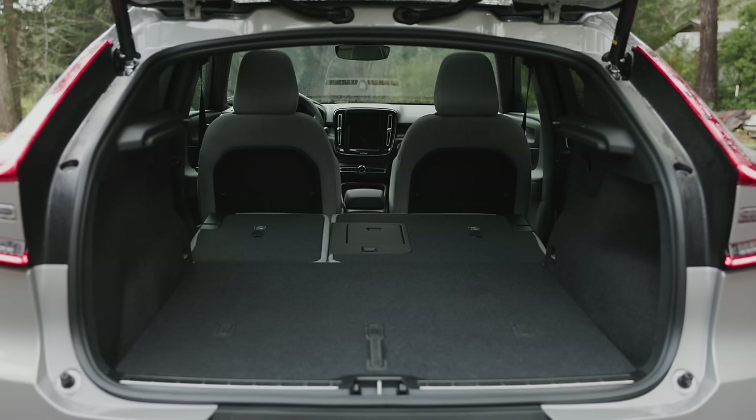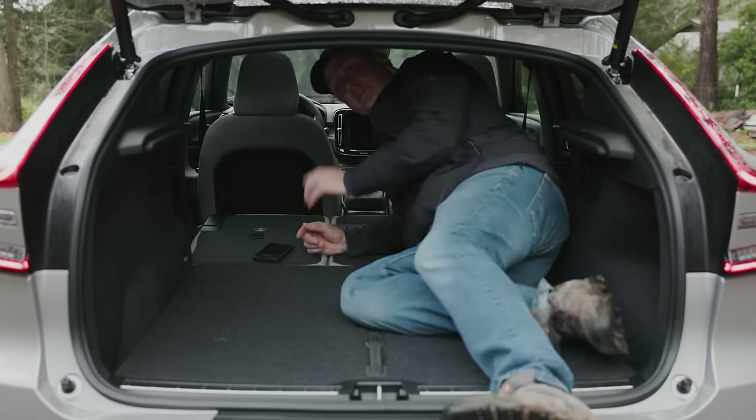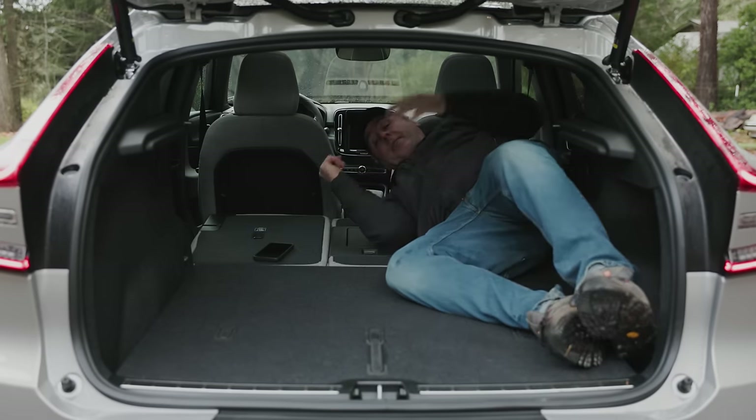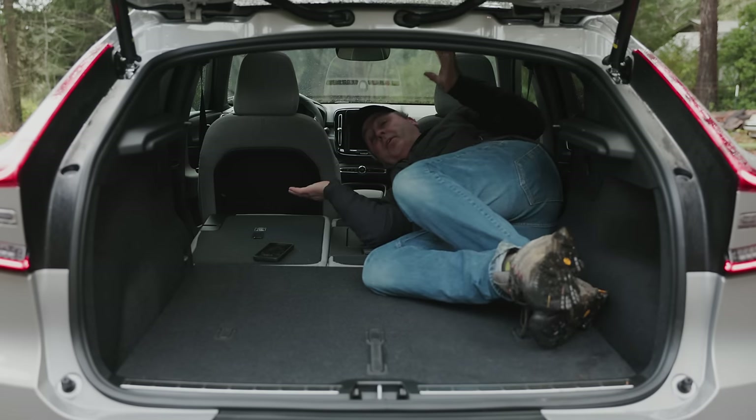Fold all the seats flat for up to 49 cubic feet. It's a really nice flat floor — you can absolutely sleep in it if you're short enough. At six-foot-one, my legs don't quite fit unless I scrunch up, but if you're on the shorter side you could absolutely sleep back here.